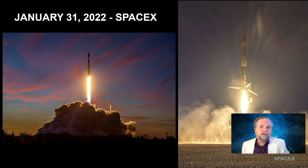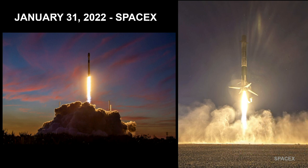One launch I want to mention was on January 31st out of the Kennedy Space Center in Florida. This was an especially photogenic launch because it occurred right at sunset with a very clear sky. They got some beautiful pictures, not only of the launch but of the landing — on land at Landing Zone One at the Kennedy Space Center, not on a barge at sea. This was carrying an Italian research satellite into Earth orbit.